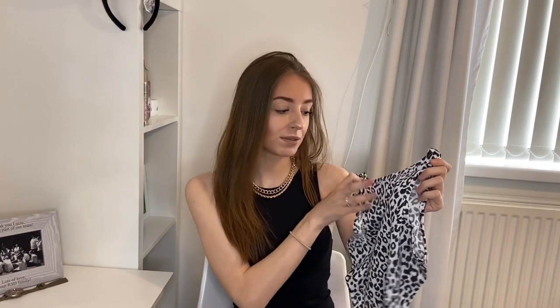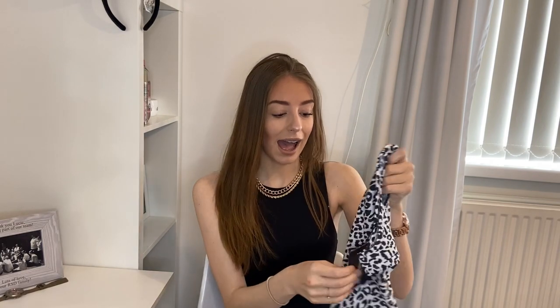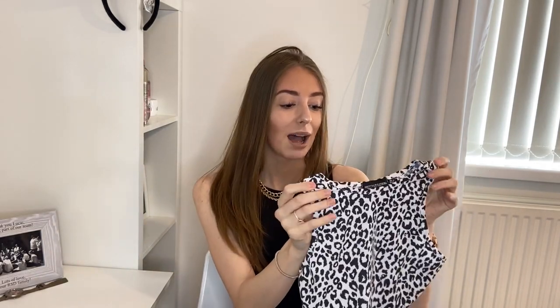Next up we have this little top — I think it's cow print or leopard print in black and white. It's actually called the white jersey leopard print racer crop top, also in a size 6. I think it's just cute — you can chuck it on with the shorts or with anything. It's just a basic little pattern t-shirt. It does look a little small but it's fine. I'm gonna give this a 7 out of 10.